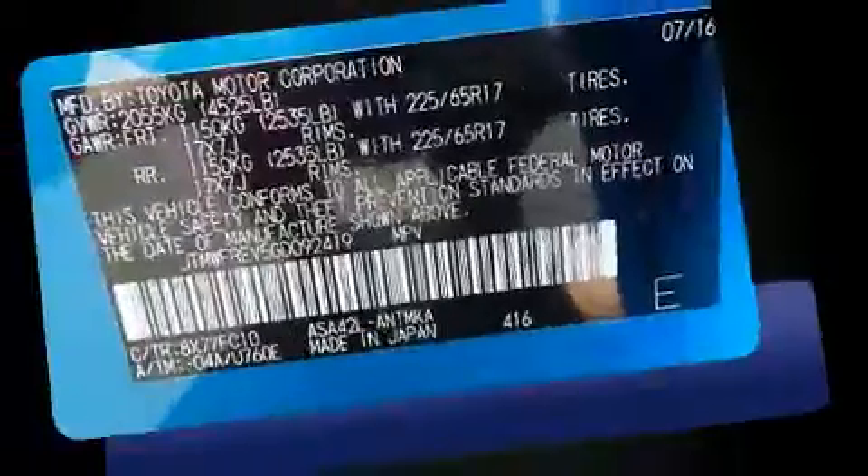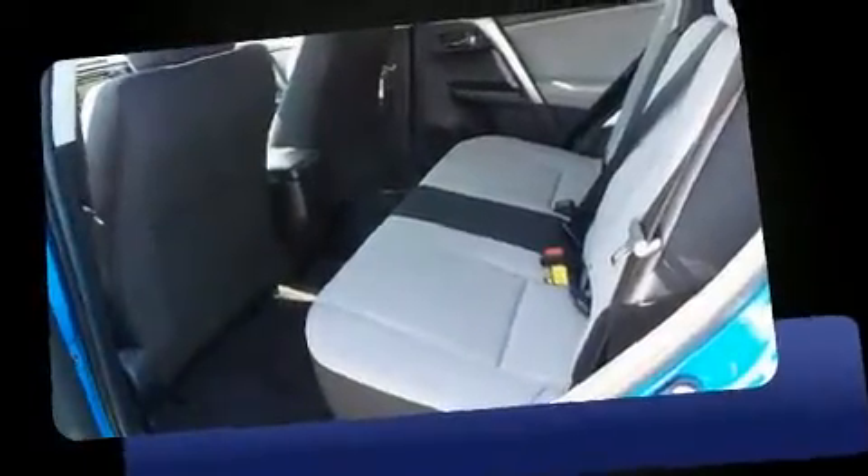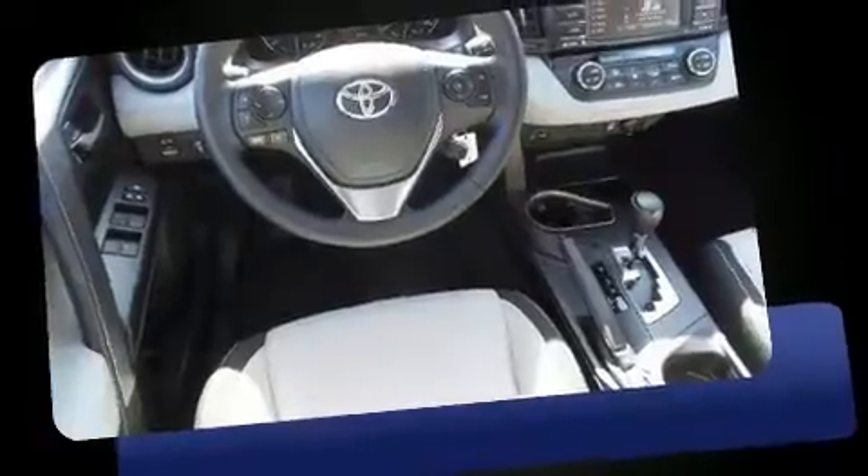All of the premium features expected of a Toyota are offered, including one-touch window functionality, a trip computer, front fog lights, a power lift gate, rear wipers, and power windows.